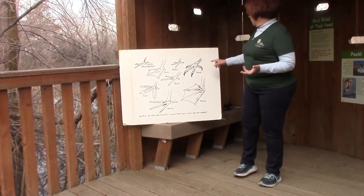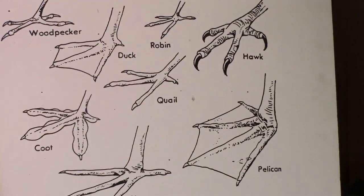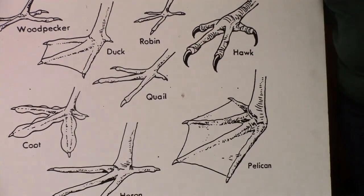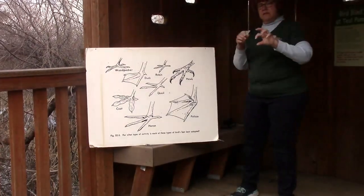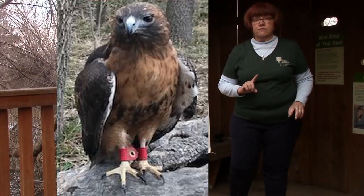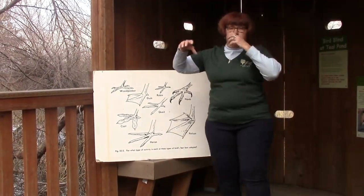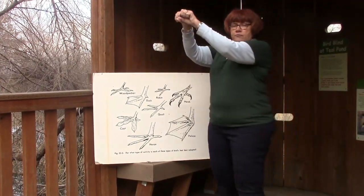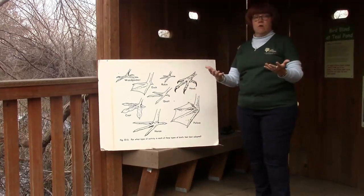Another type of bird foot you've probably seen is a hawk, eagle, owl, or falcon foot. They all have big, strong toes with sharp talons on the end — talons are their toenails. Their feet are really strong because they don't grab their food with their beaks; they grab their food with their feet. They swoop down onto the animal they're going to eat, grab it really tight, and fly off to eat it. So their feet are actually for hunting.